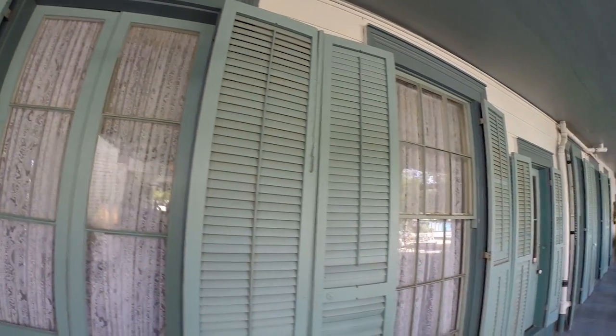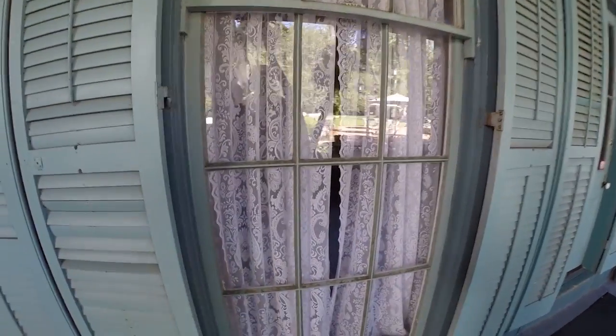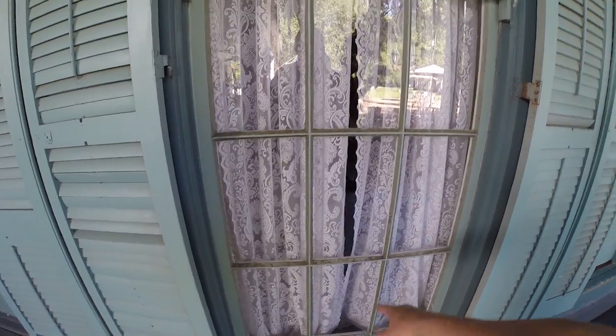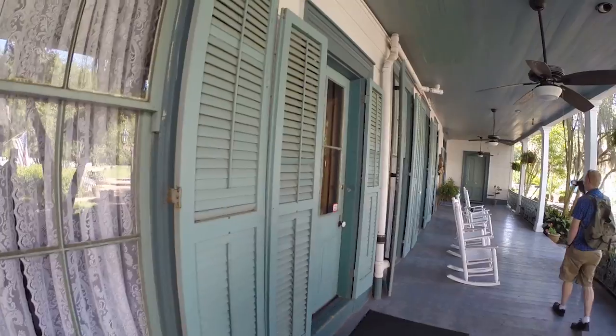You notice most of the doors here go from floor all the way to ceiling. Back in the day there was no air conditioning, so you had to have air moving through. All these windows will open all the way up, allowing air to come through — storm shutters as well.